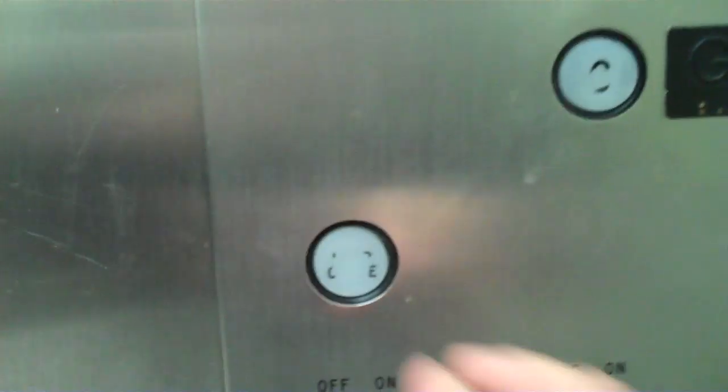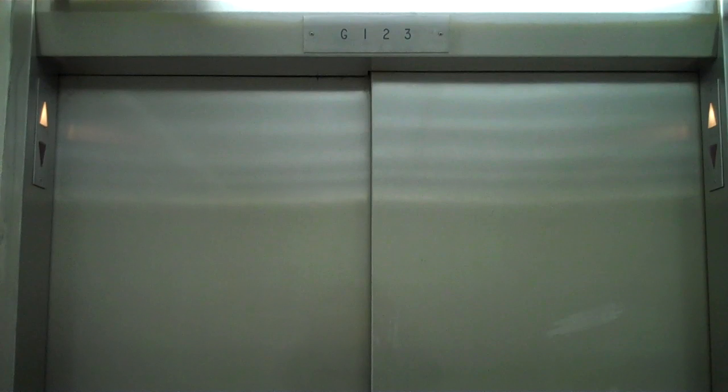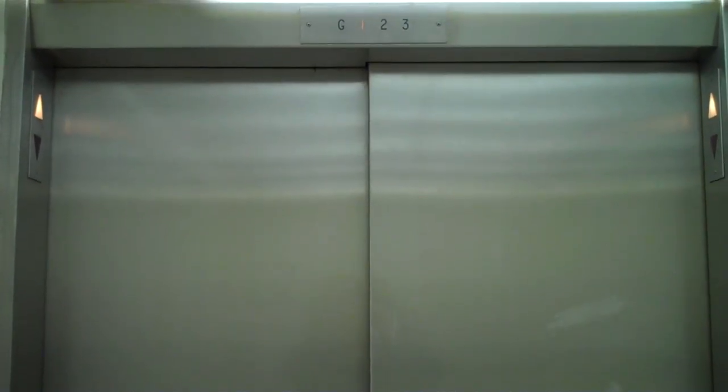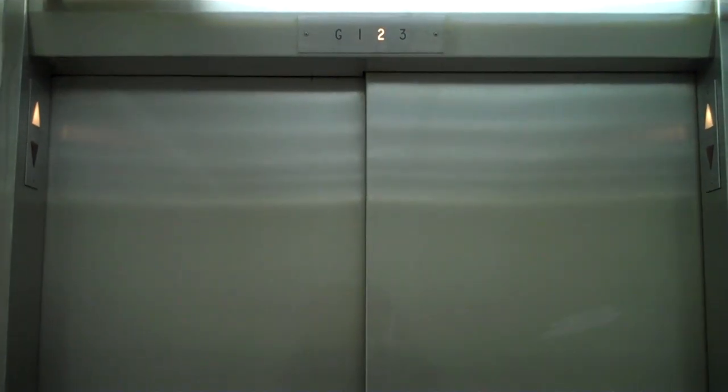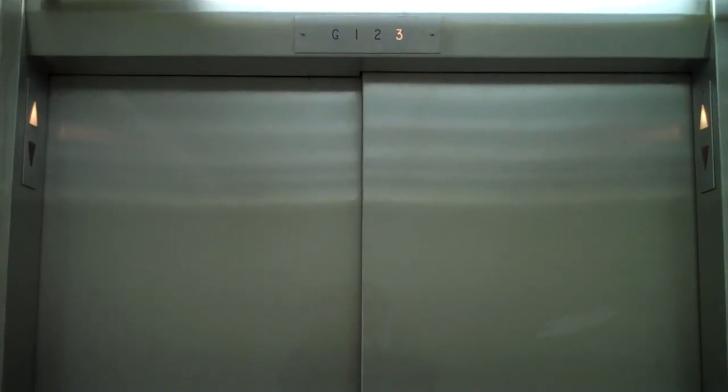Let's go to three. Door close button works, and as we all know, I like that. The elevator sways a little bit — it's not all that bad. It sways left and right.